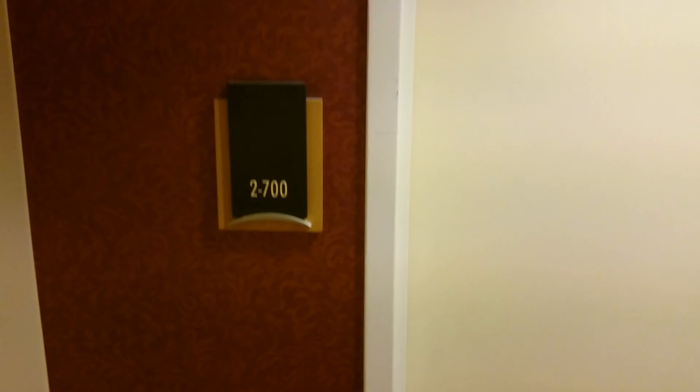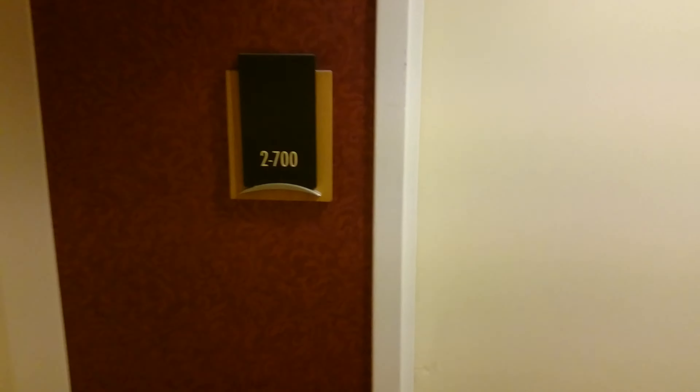This is a tour of our hotel room at the Hilton in San Francisco. We're in room 2700 in tower 2 on the seventh floor. This is a two queen bed accessible suite. So let's go in and have a look.